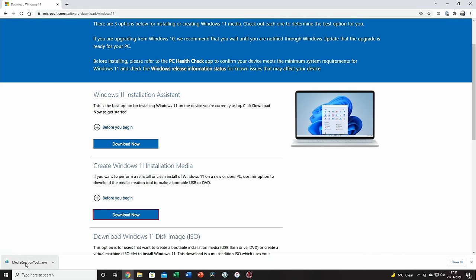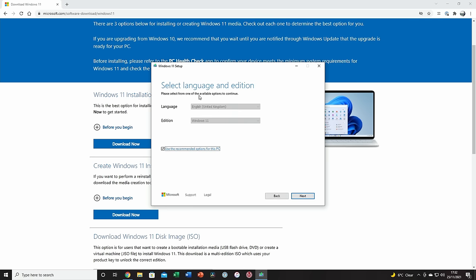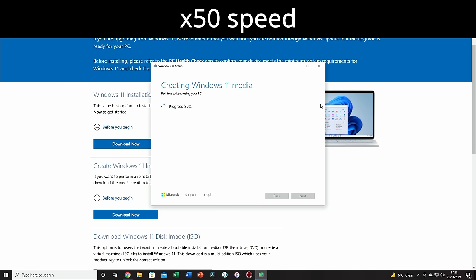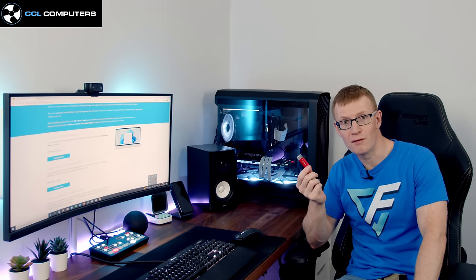Once downloaded, open the media creation tool, accept the license terms, and select your language — I've got English UK and Windows 11. I'm happy with the recommended options so I'll click next, select USB flash drive, confirm the drive (mine is 64GB so no problem), click next and let the PC complete the process. Once finished, click finish — the USB is now ready to install Windows 11 on the new PC.